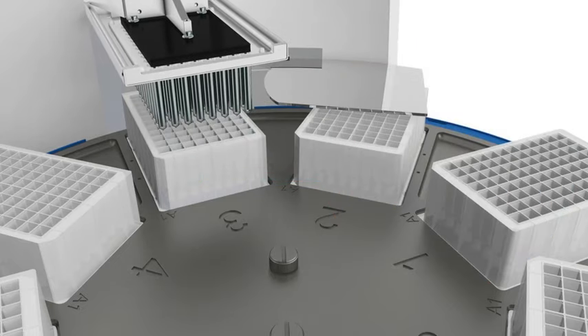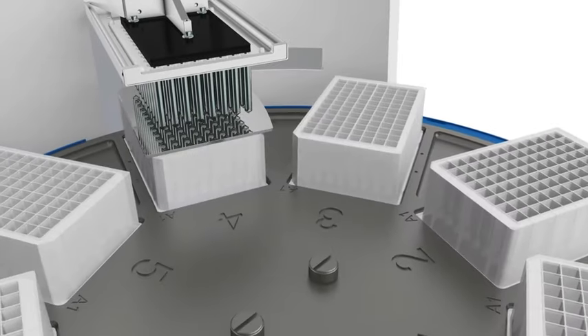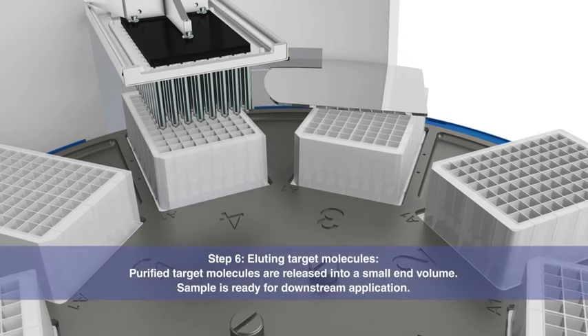It's fast and simple. Purified target molecules are released into a small end volume, ready for downstream application.